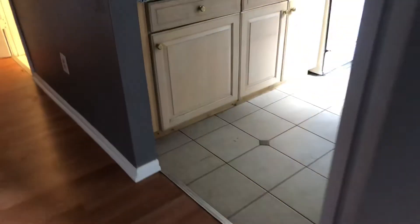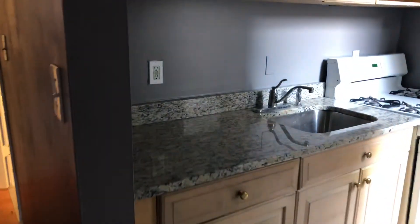Here's the kitchen with the ceramic tile floor and nice new paint. The cabinets look nice, and there's a nice granite countertop, which is really appealing to tenants.